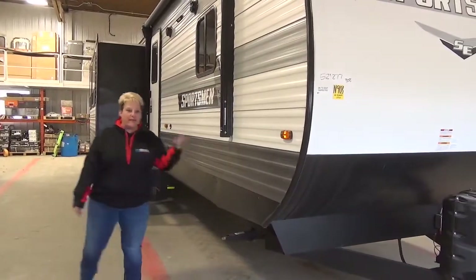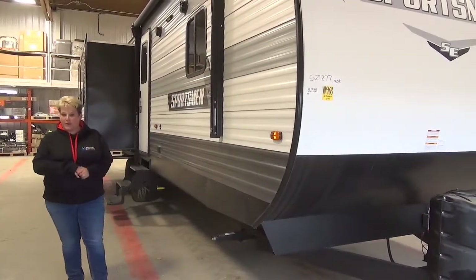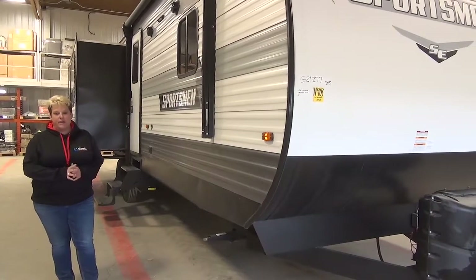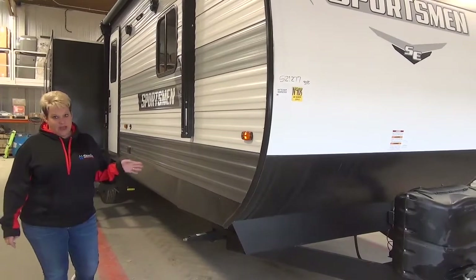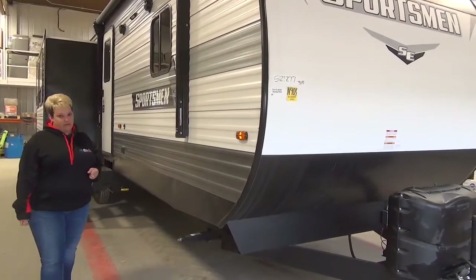Tammy here with Miner's Leisure World. Join me as we take a virtual tour of the 2022 Sportsman 303 QBSE. This is a three slide couples coach with a bedroom slide and a queen bed, weighing in at 7,400 pounds.